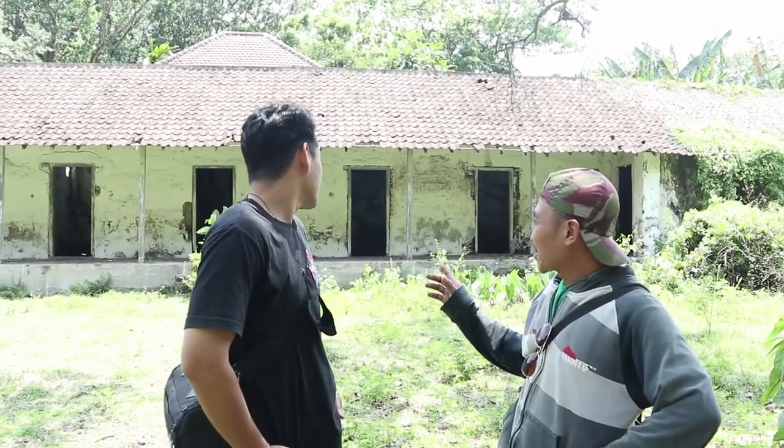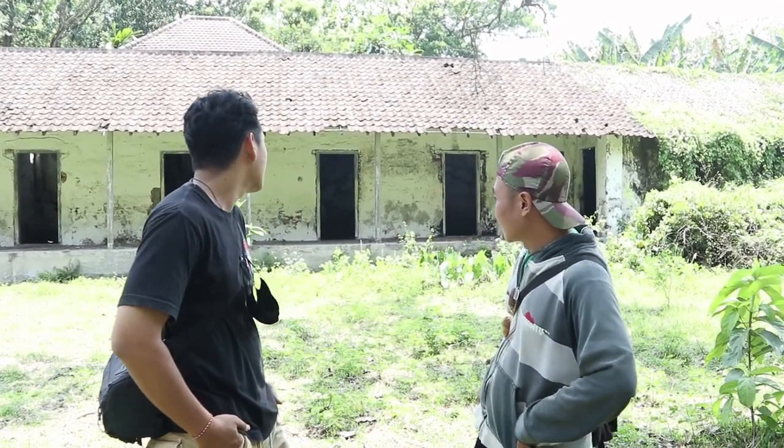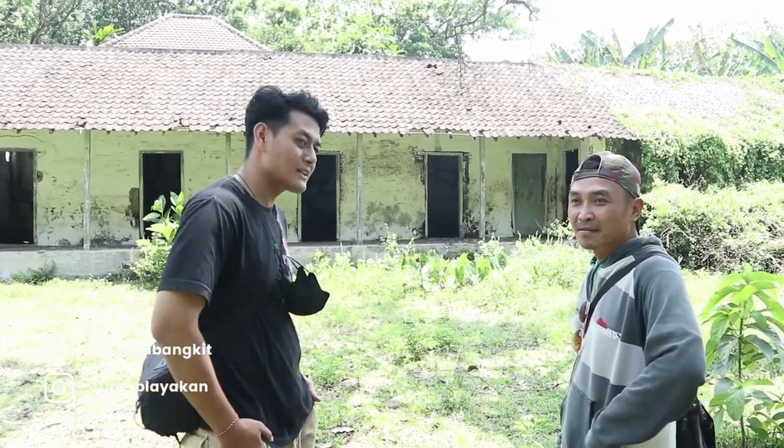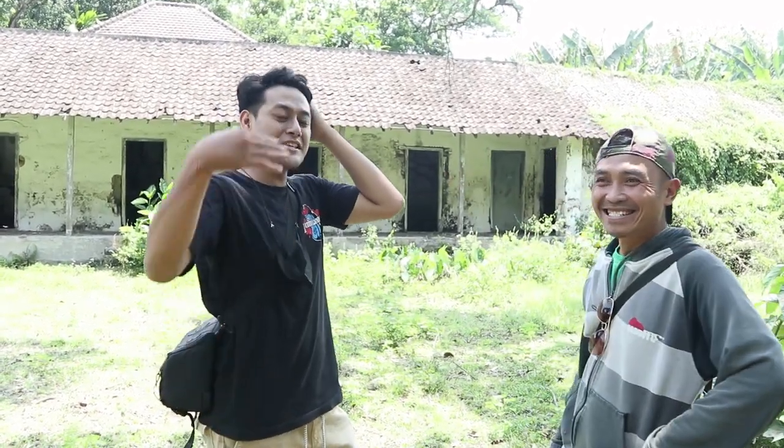Konsepnya sama seperti dapur. Kalau kita bisa foto di luar, ada spot Instagramable. Ini terlihat bagus, eksotis, untuk foto-foto. Kalau ada pernikahan, bisa juga. Konsepnya seperti Insidious, keren banget.